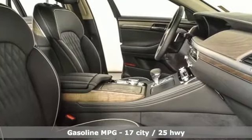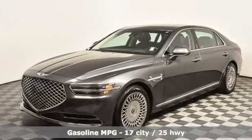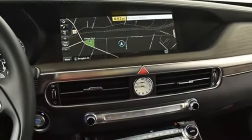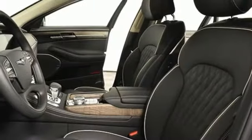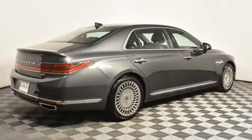Integrated navigation system. Dual zone climate control. Memory exterior door mirror settings. Hands-free liftgate. Twin-turbo V6 engine. Automatic with driver control suspension management. Streaming audio. Heated steering wheel.